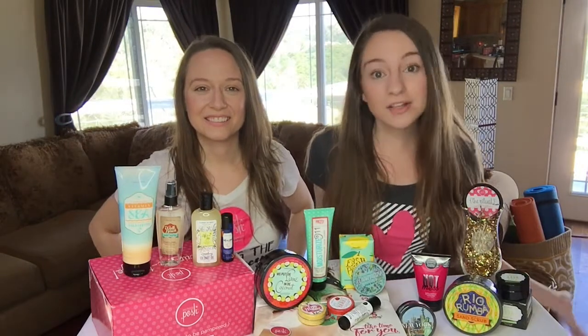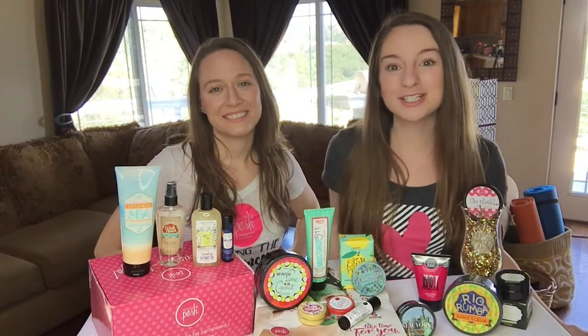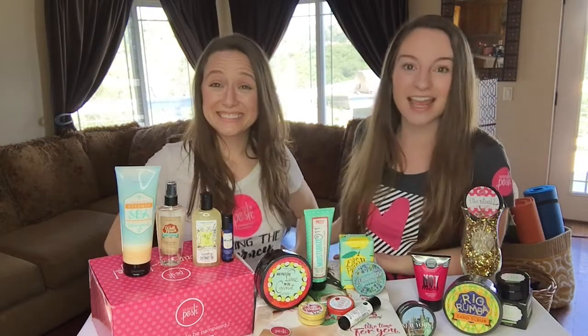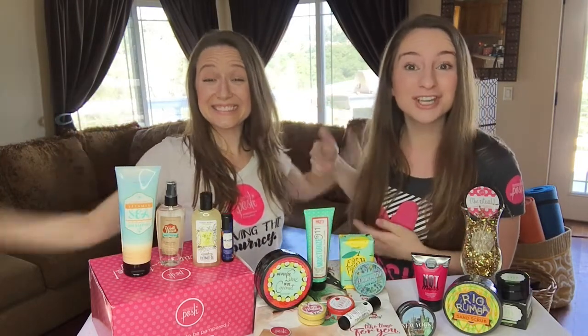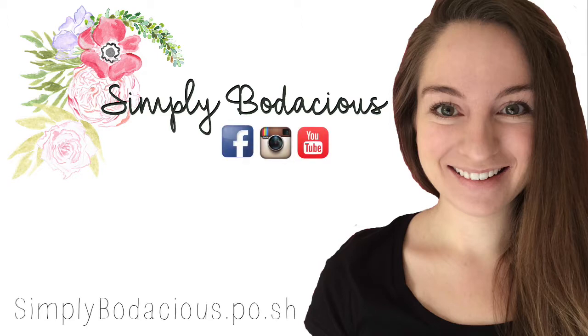You get all this and more, plus a ton of great business supplies — it's like a business in a box for $99. Thank you so much for watching, and a huge thank you to Jessica for joining us today. Jessica is my Posh sponsor, so when you join my team at poshbykayla.com you join her team too. It's two for one!